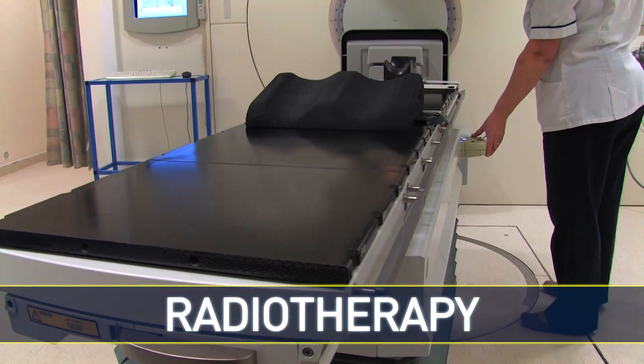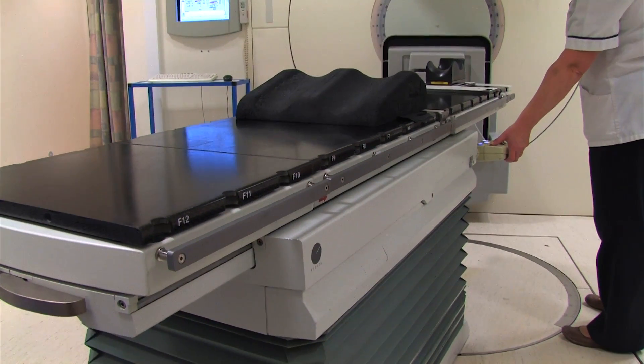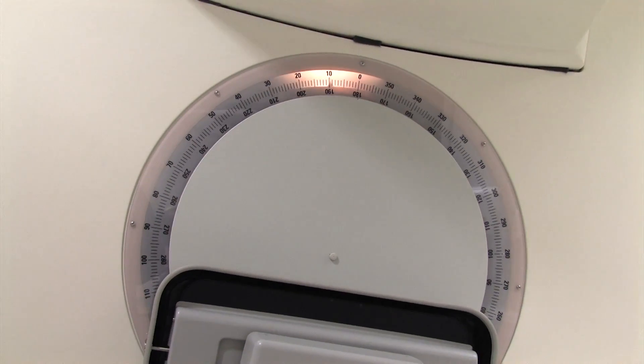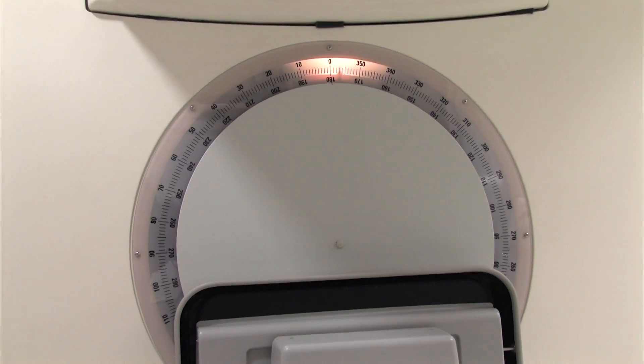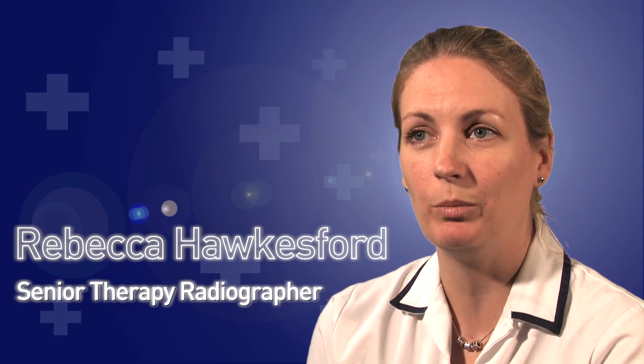Some of the qualities that make a good radiographer are friendliness, and enjoyment of the technical side is a big help because there are a lot of technical aspects to the job. The ability to laugh as well, and be outgoing with the patients, because a lot of them want to have a chat. So you need to be able to deal with people and speak to people on a personal level.